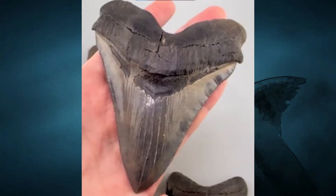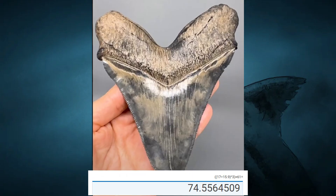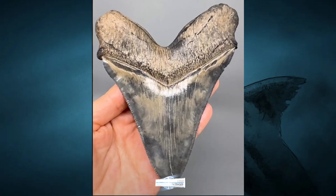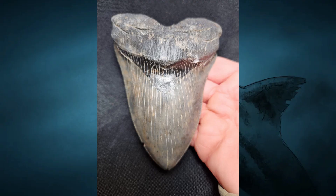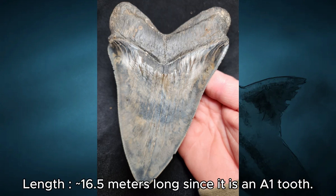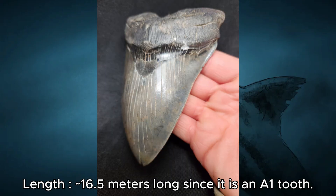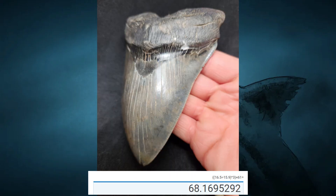We have this 5.25-inch Carcharodon chubutensis tooth which is about 4.25 inches wide. This A1 tooth gives us 17 meters at 75 tons — very large and extremely rare for the species. We also have this 5.22-inch tooth about 4.1 inches wide, giving 16.5 meters and 68 tons. Megalodon got way larger, but chubutensis is still quite big on its own.